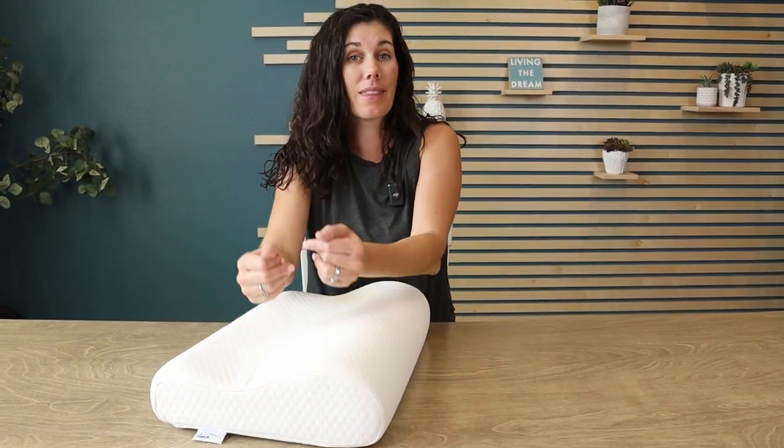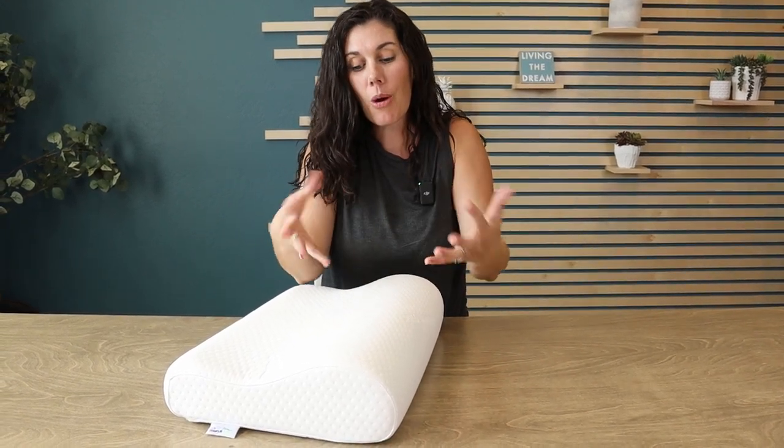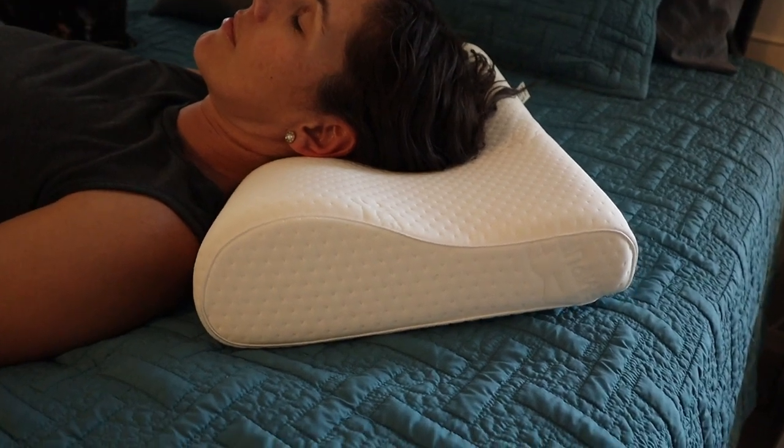It is made with the classic Tempur-Pedic memory foam that really conforms to where you are. It provides extra support, and like memory foam, you sink in a little bit, but it is on the firmer side.